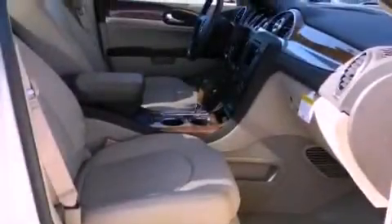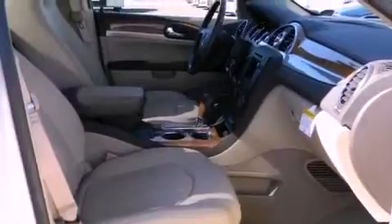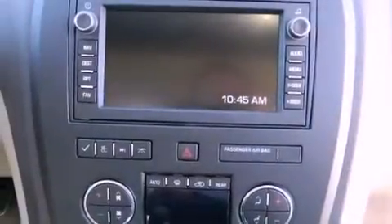An illuminated passenger side vanity mirror, halogen fog lights, an anti-lock braking system, cruise control, and the heated seats can warm you up in seconds, keeping you and your passengers comfortable the whole trip.